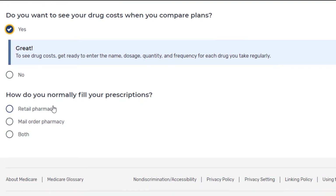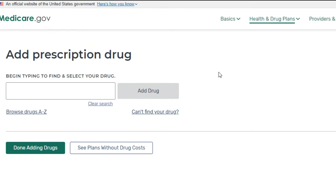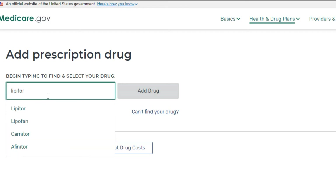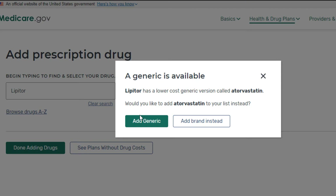It's going to ask you how you normally fill your prescriptions — retail pharmacy, which is a local pharmacy you can walk into, or mail order pharmacy, or both. For today's video we're going to click both so you can see the different prices, because sometimes there are different prices. It's going to ask you to add your prescription drug, so I'm going to put in Lipitor, a cholesterol medication, because that one can be pretty pricey. It's going to ask if I want a generic, so I'm going to say sure.